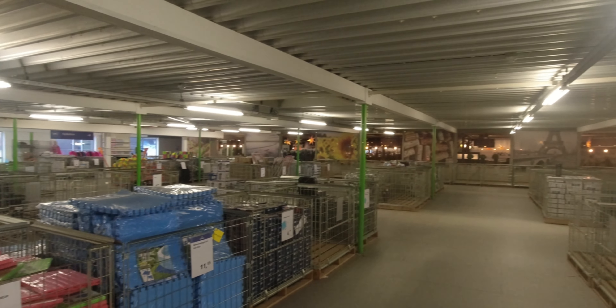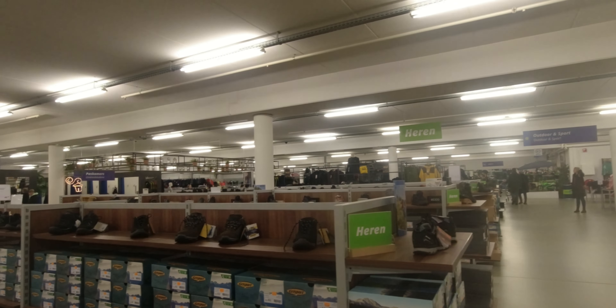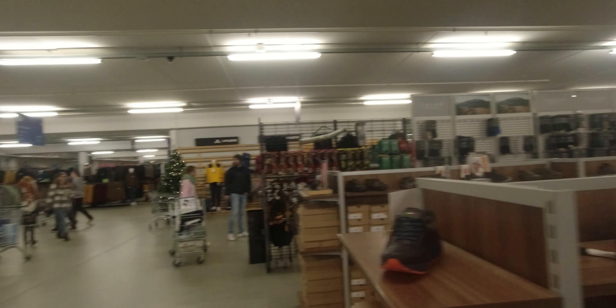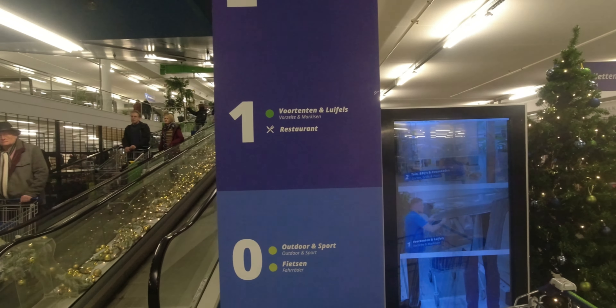Hier oben habt ihr auf der zweiten Etage noch das Restaurant. Und in dem ganzen Bereich den ganzen Kleinkram, der das Camperleben einfacher macht – müsst ihr einfach mal durchgucken, da findet ihr sicher was, was ihr gebrauchen könnt. Auch bei mir hat einiges den Weg in den Einkaufskorb gefunden. Im Untergeschoss habt ihr eine Auswahl an Outdoor-Kleidung, eine Riesenauswahl an Wander- und Trekking-Schuhen, Rucksäcke, Bekleidung – alles, was man fürs Outdoor-Leben braucht. Oben habt ihr noch Gartenausstellung und Gartenmöbel, also nichts für Camping.